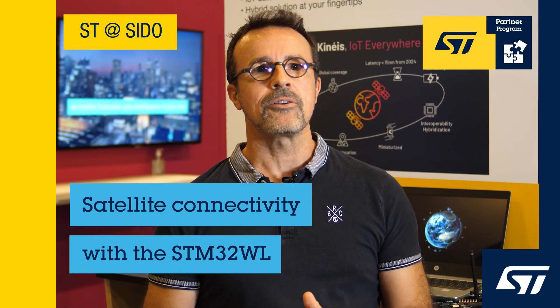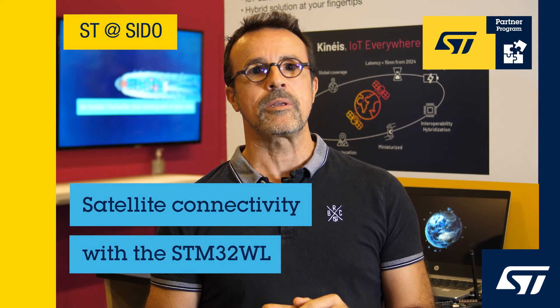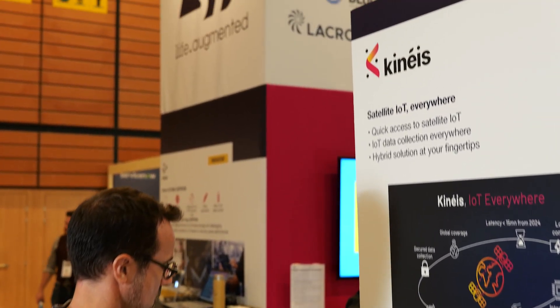Imagine you have an existing IoT system, or you intend to deploy a new one. The big question for you is probably: does this system work everywhere you want to deploy your service? Thanks to our satellite, Kineis is now offering IoT connectivity everywhere in the world.